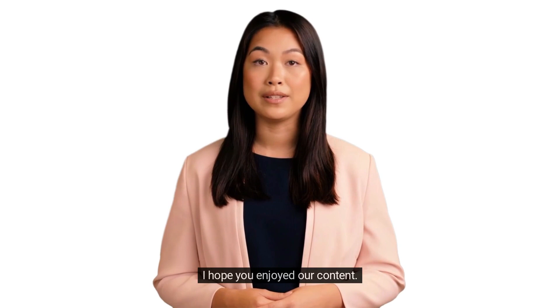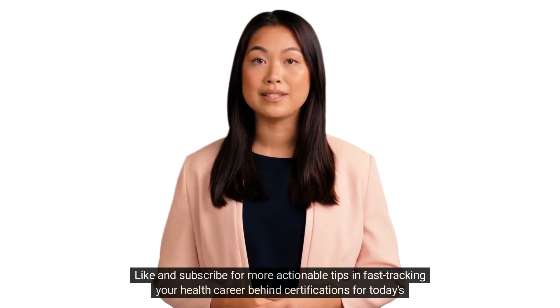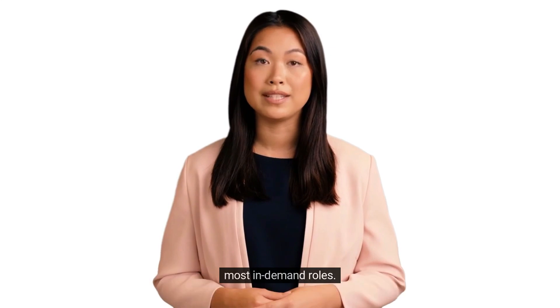I hope you enjoyed our content. Don't forget to follow our page, like and subscribe for more actionable tips on fast-tracking your health career behind certifications for today's most in-demand roles.